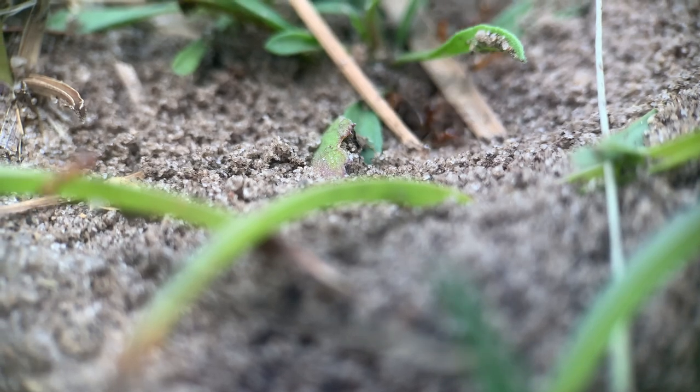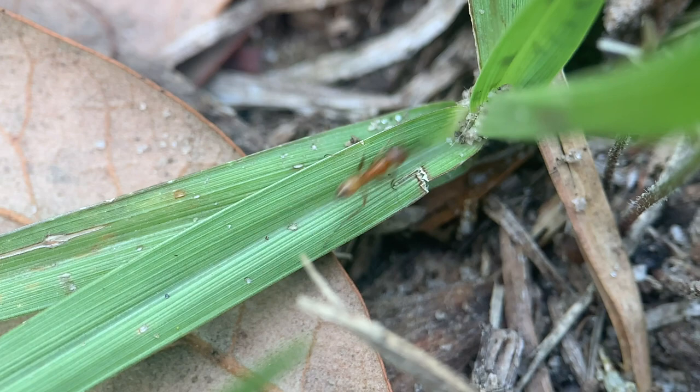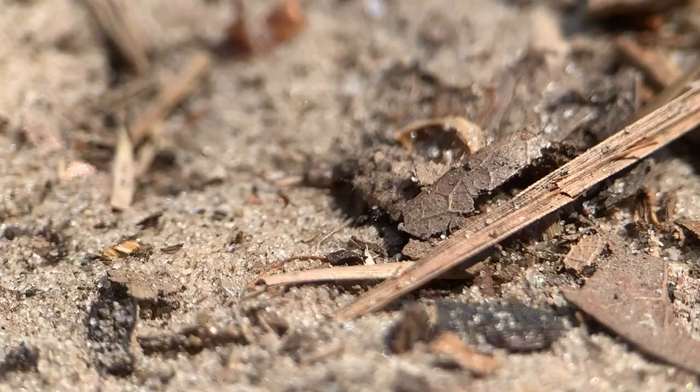In almost every sandy patch of ground where I live, there's at least one ant nest. They work diligently all day, sending out workers to hunt and scavenge. But once these ants leave the safety of their nest, they have to watch their step, because nearby there lives a creature which digs an ingenious trap to catch its prey.